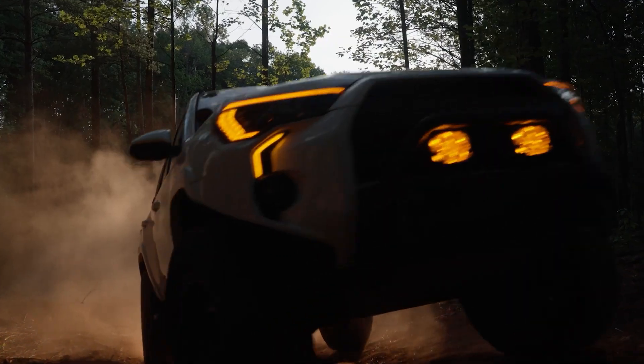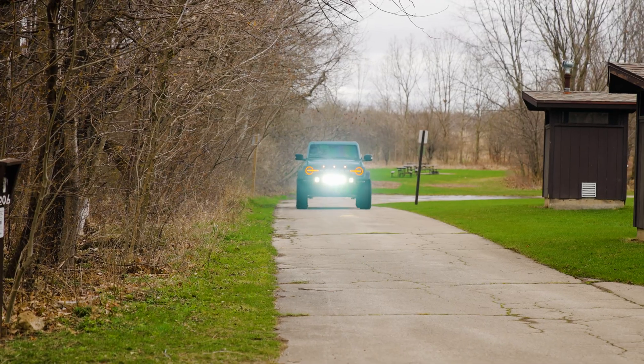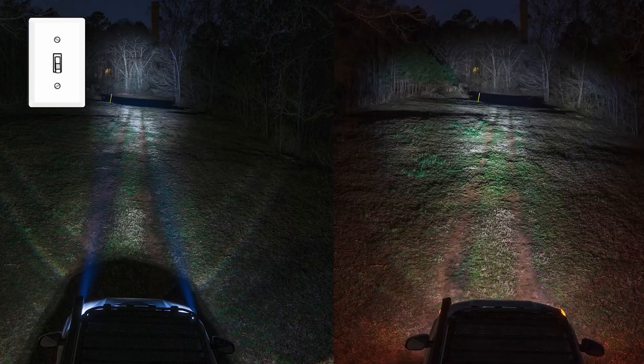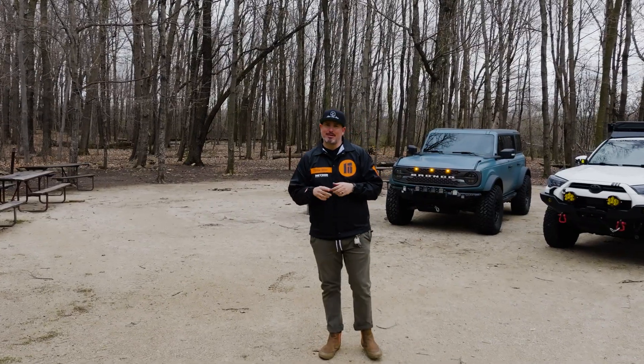Amber lighting is really cool and you might think it's the perfect setup for your rig. Today we're going to test both the amber lighting on the 4Runner and the white lighting on the Bronco to find out which is the best for the off-road trail industry. Make sure to stick around and watch the whole video because at the end the results might be surprising.